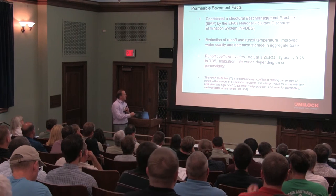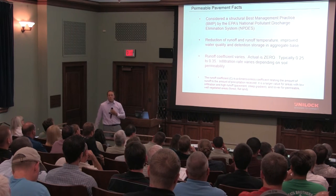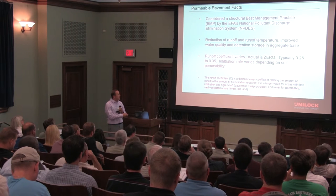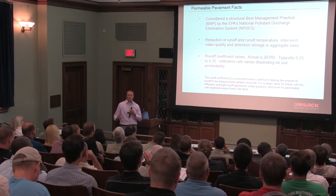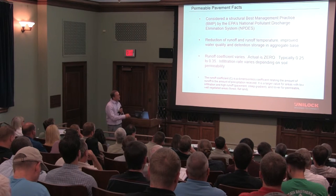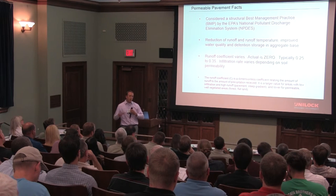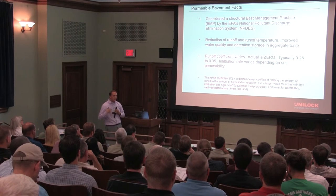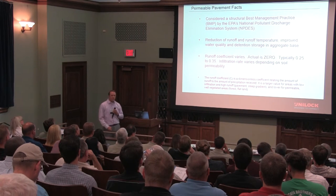We talked a little bit about runoff coefficient in different lectures today. We've actually tested our product called EcoOctaloc and achieved a zero coefficient — though that's not reality for most regulators. So we typically ask for between 0.25 and 0.35, which is right about the level of lawns. That's a much reduced rate from a parking lot surface, which is usually around 0.85 to 0.9.